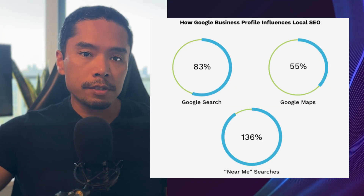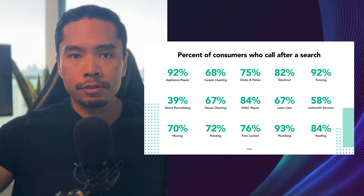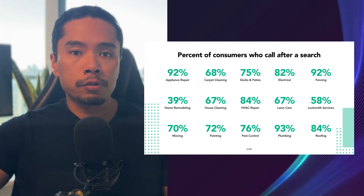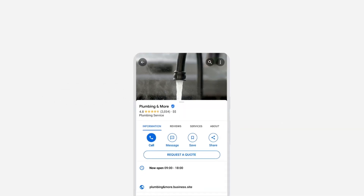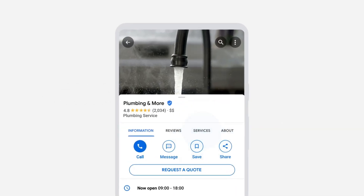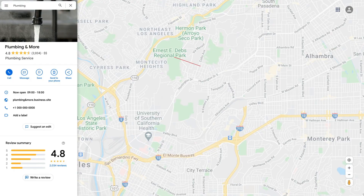Did you know that having a free Google business profile can dramatically increase how fast and how well a home or field service business can grow over time, even if you're just starting out and currently relying on referrals or direct sales? Many home or commercial service business entrepreneurs don't realize just how powerful creating a Google business profile can be, and even fewer know how to use it properly to set yourself up for success today and well into the future as you decide to grow.